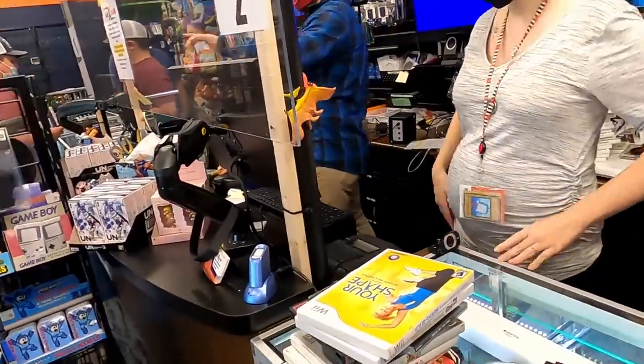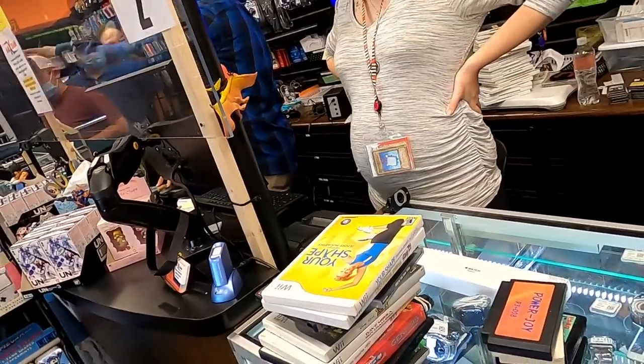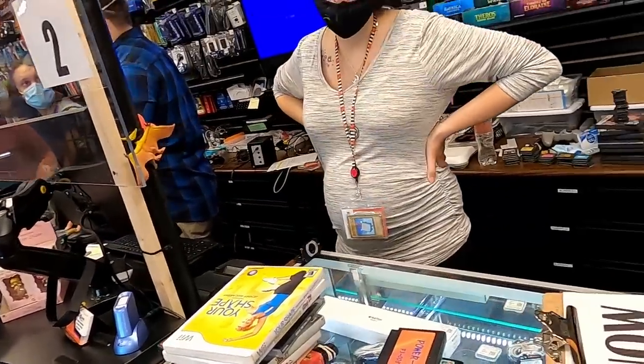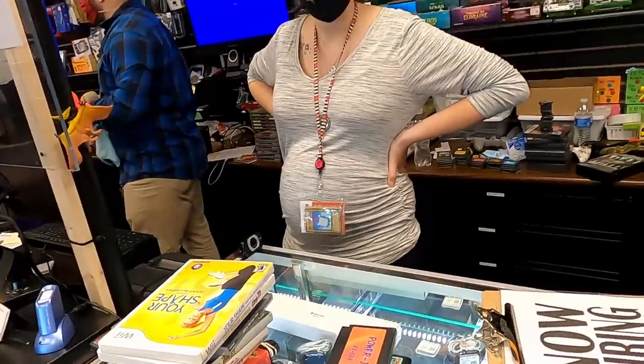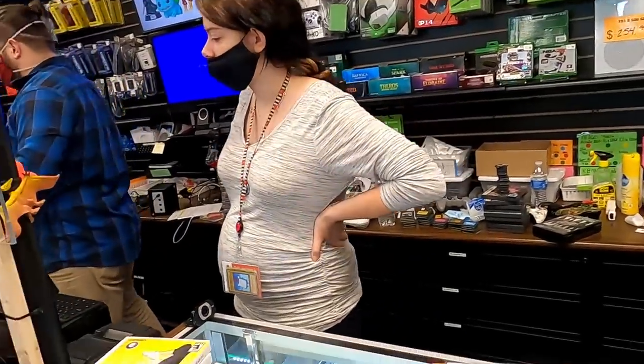They offered me $139.55 in store credit or $101.77 cash. I'll take the $139 in credit. That ended up being really excellent — they paid me $140 and took almost everything, almost all of the junk, and I found some good stuff to resell.